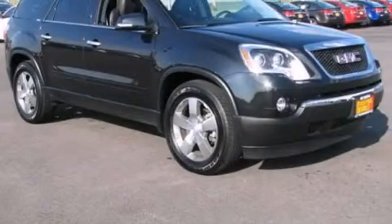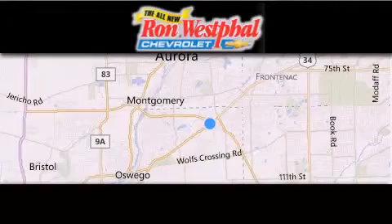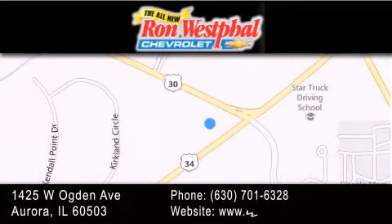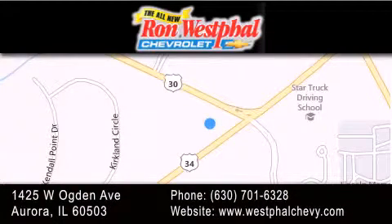Please call us today for more information on this great vehicle. Thank you for considering Westfall Chevy for your next new or pre-owned vehicle. If you have any questions, visit our website, give us a call, or stop by our dealership. We are conveniently located at 1425 West Ogden Avenue at the corner of Route 30 and Route 34 in Aurora. We look forward to serving you.